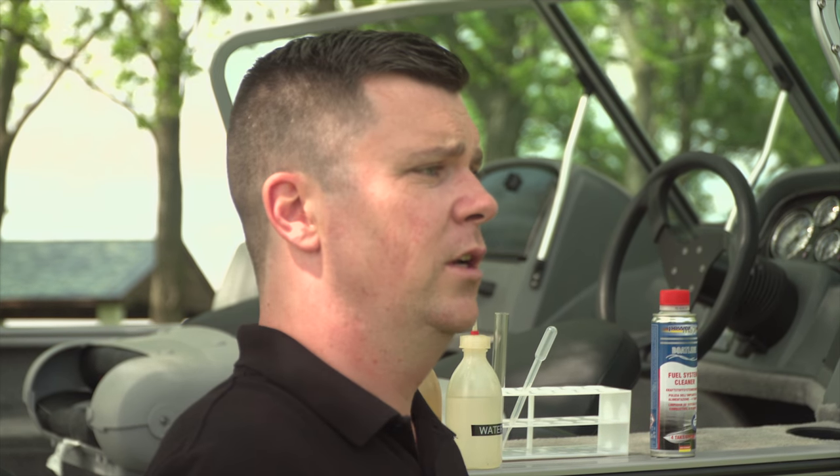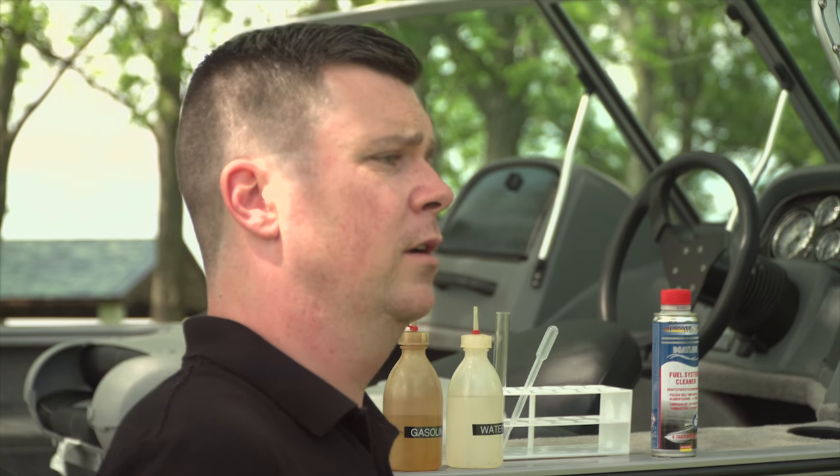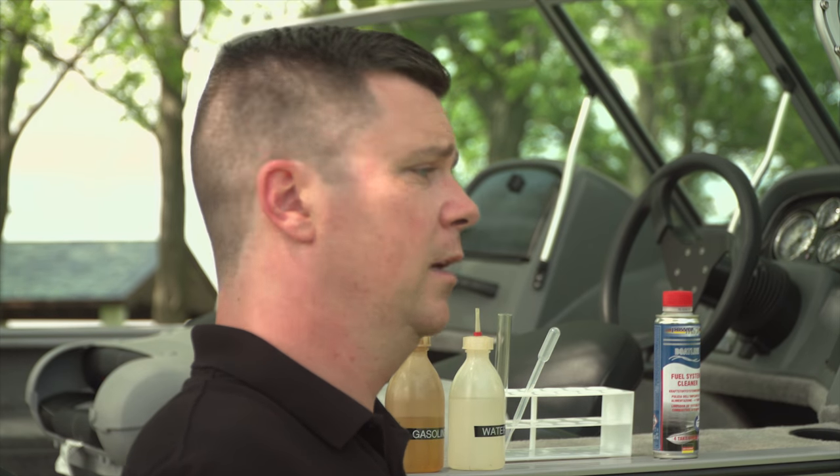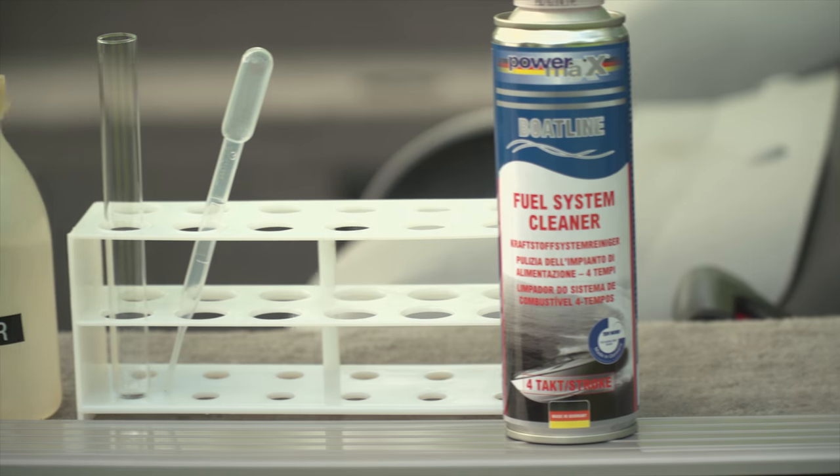What we can do to avoid that situation is introduce Bluechem's fuel system cleaner into your motor, so that you can combine water and moisture together into a combustible emulsion that can be burned off in normal operation of the vehicle.